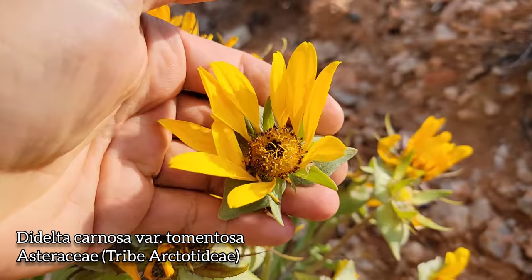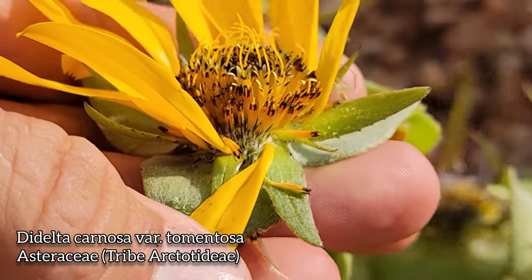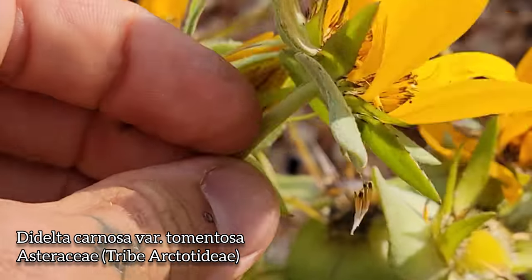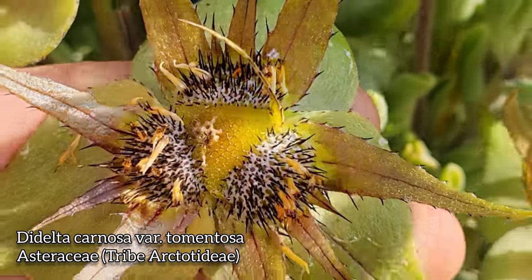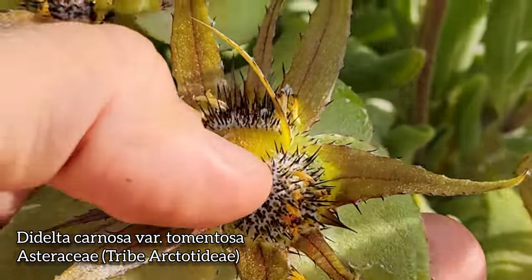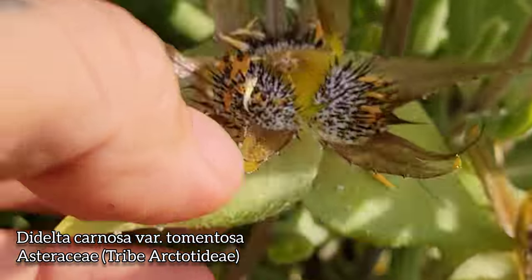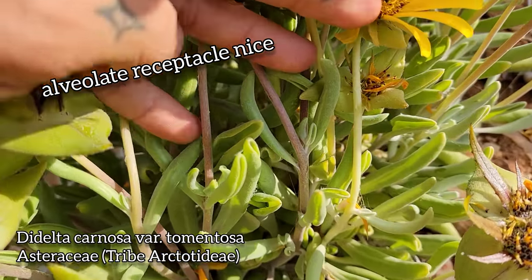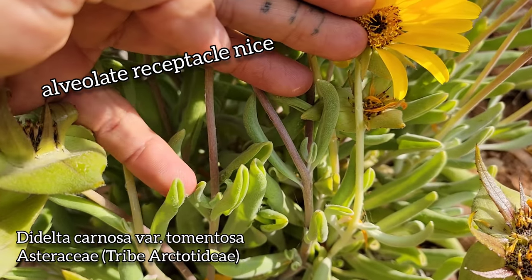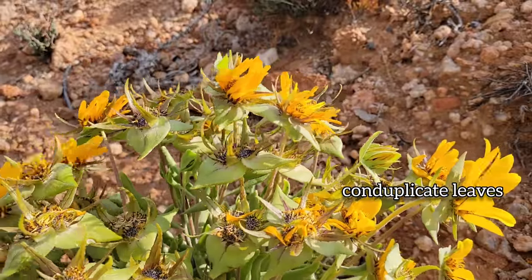Now here's a weird one — remember the sunflower family? One of two species in the genus Didelda, this is Didelda carnosa variety tomentosa. Got those three large triangular phyllaries, and then a smaller series of phyllaries on the inside, looking all spiny. Look at the receptacle with those thistle-like brown spines poking out — it's called an alveolic receptacle. The fruits are embedded in the receptacle. And here's those folded succulent conduplicate leaves, very odd for the sunflower family, Asteraceae.